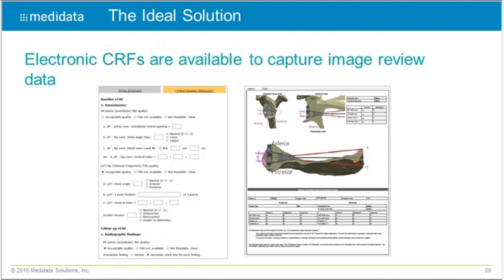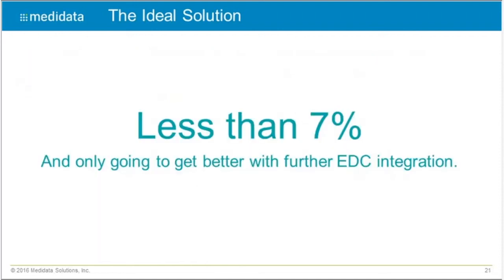Sponsors and core labs can now enter data directly back into electronic CRFs or forms provided by EDC systems. What we're doing now is giving the opportunity to marry the image with the clinical data — so in a form being filled out for a measurement, you can also capture a snapshot of the measurement that was made. This is becoming much more popular, particularly with the FDA, who really want to actually see the assessment and the measurement alongside the completed assessment form.